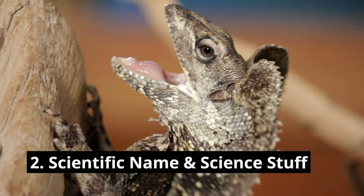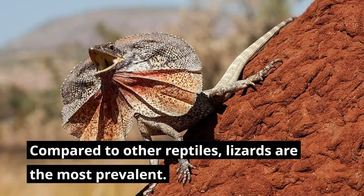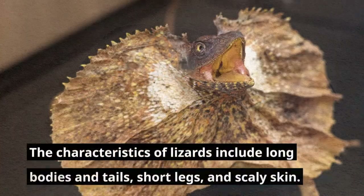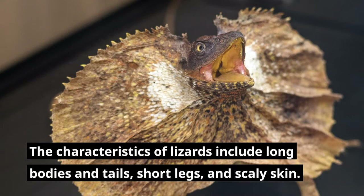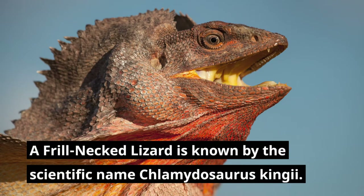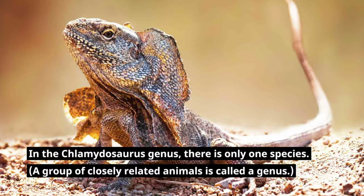Scientific name and science: Compared to other reptiles, lizards are the most prevalent. The number of lizard species is estimated to be around 6,000. The characteristics of lizards include long bodies and tails, short legs, and scaly skin. A frill-necked lizard is known by the scientific name Chlamydosaurus kingii. In the Chlamydosaurus genus, there is only one species. A group of closely related animals is called a genus.